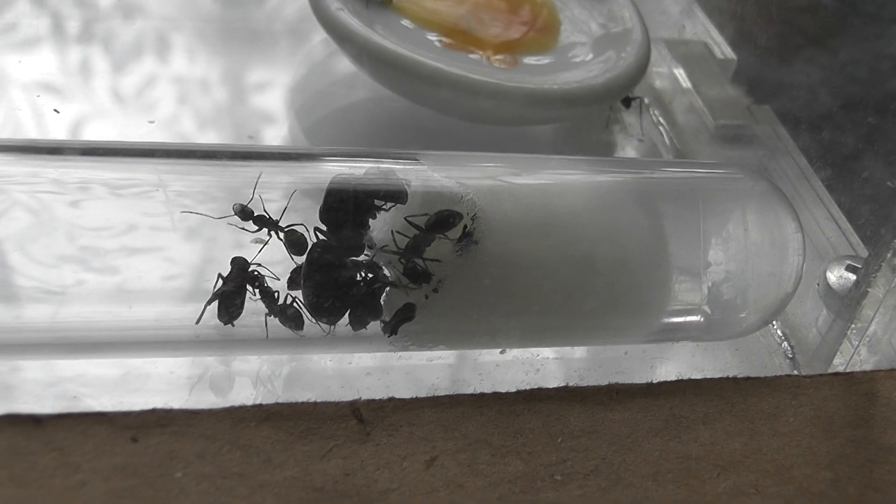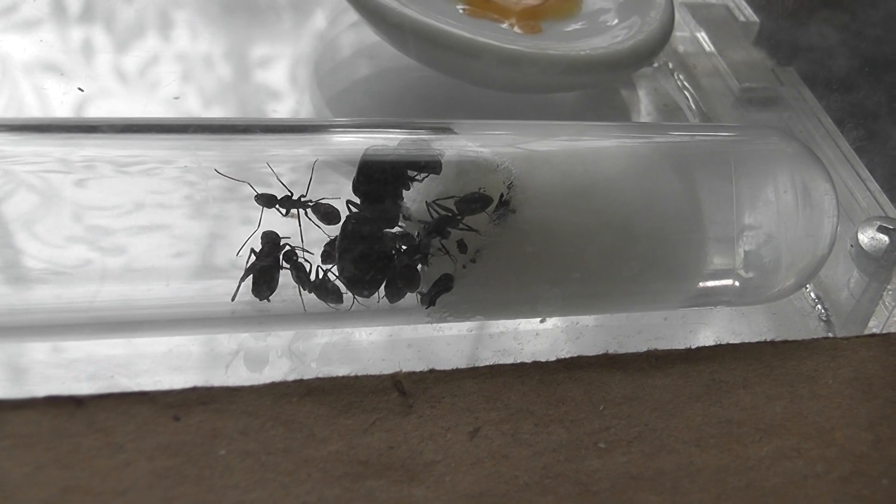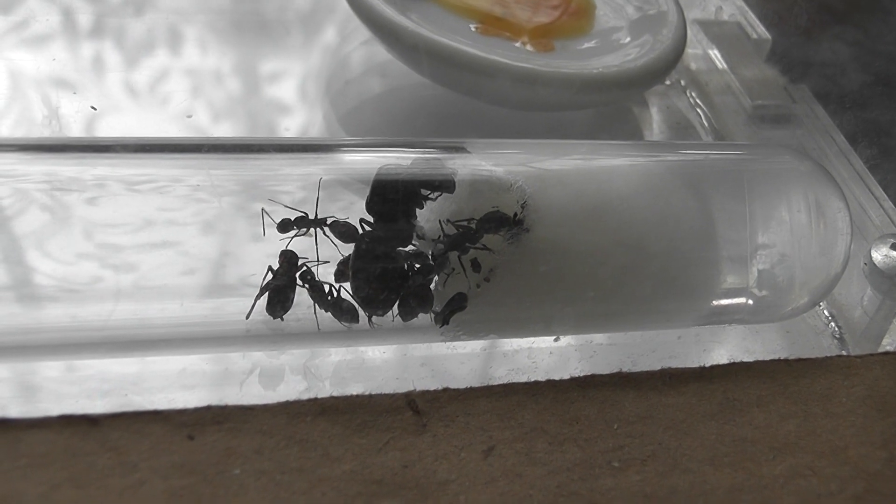All I've got to do now is wait for the queen and company to move out of the test tube and enter the nest, which hopefully they will do later.